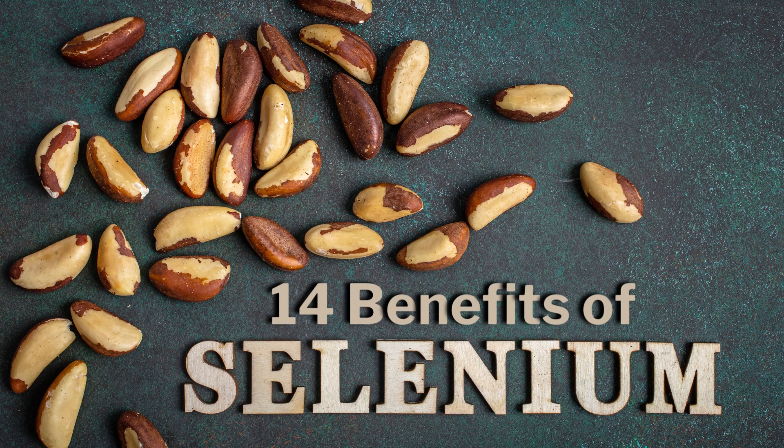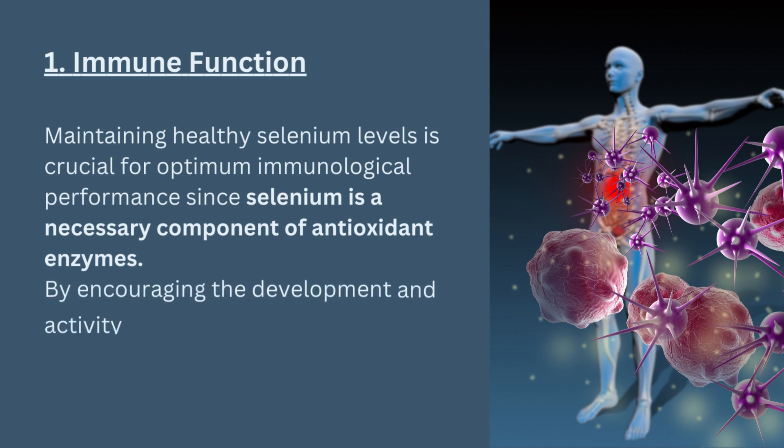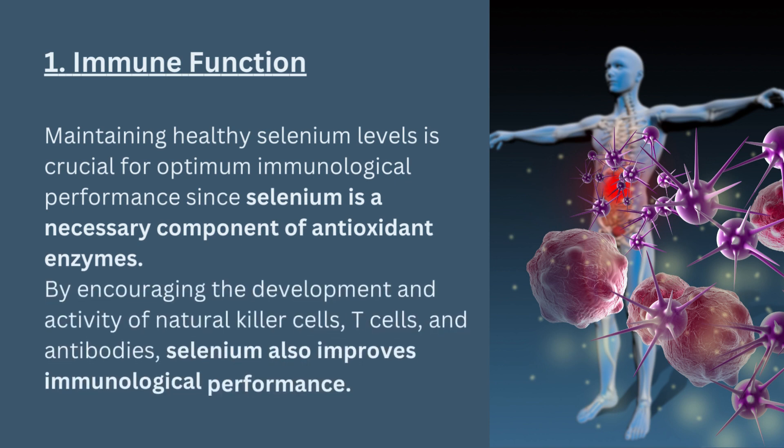14 benefits of selenium. 1. Immune function. Maintaining healthy selenium levels is crucial for optimum immunological performance since selenium is a necessary component of antioxidant enzymes. By encouraging the development and activity of natural killer cells, T-cells, and antibodies, selenium also improves immunological performance.